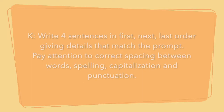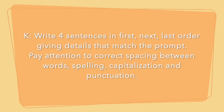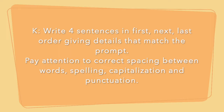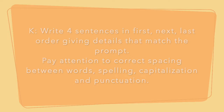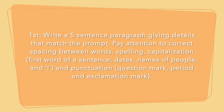Alright guys, let's take a look at a sample of what I would like our writing prompt to look like today. Let's start off by looking at our criteria. Kindergarten, you're going to be writing four sentences about the prompt, paying attention to proper spelling, proper capitalization, proper spacing between words, and punctuation marks. Now first grade, you're going to be doing the same thing but writing a five-sentence paragraph — one more sentence.